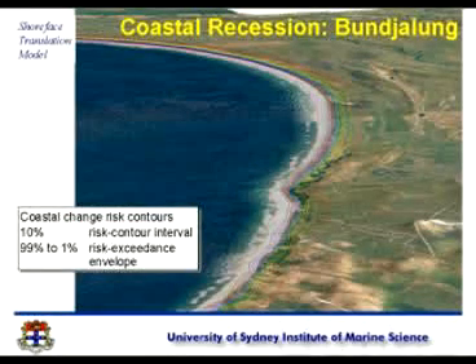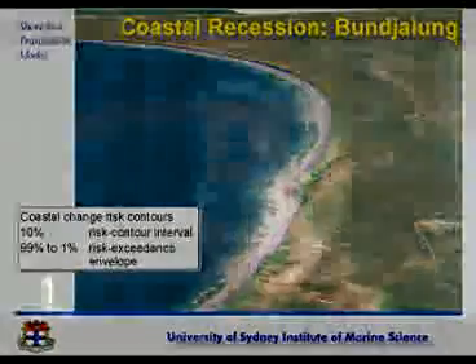This is something that the state government, because it has people called constituents who they're terrified of, don't want to do. They don't want to see maps like this. So they would, for instance, advocate that if you're going to do this, just colour it in a rainbow gradation of colours, with the red bit closer to the beach and the green bits meaning it's OK furthest from the beach.